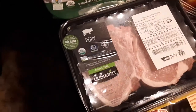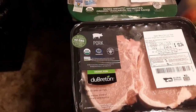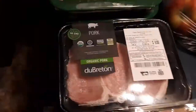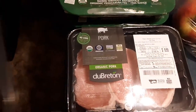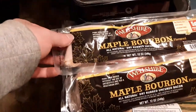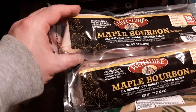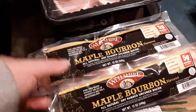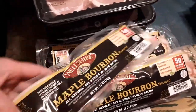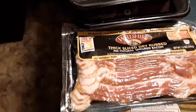A little bit spendier pork — high quality pork, New Breton organic bone-in pork loin chops, two of them. I kind of splurged on the bacon, but this is the good stuff. This is maple bourbon — Woolshire maple bourbon, all natural dry rubbed, uncured bacon. Two of those, plus another Woolshire thick slice dry rubbed, all natural uncured bacon.